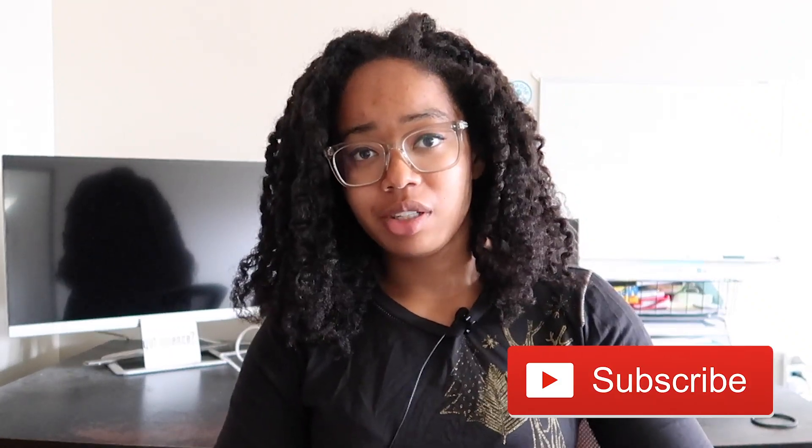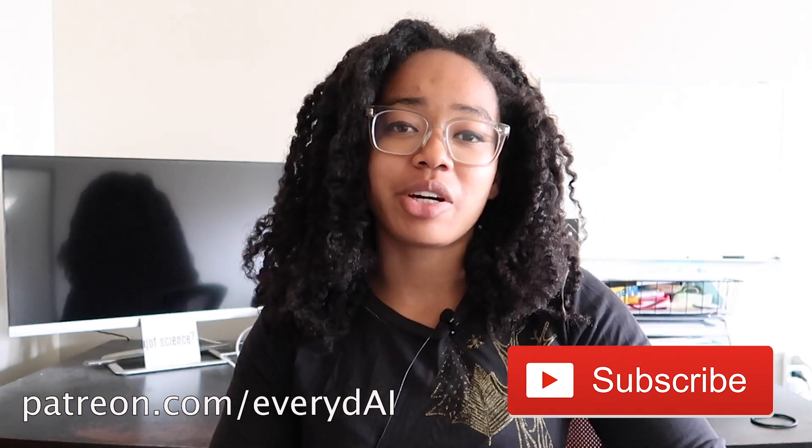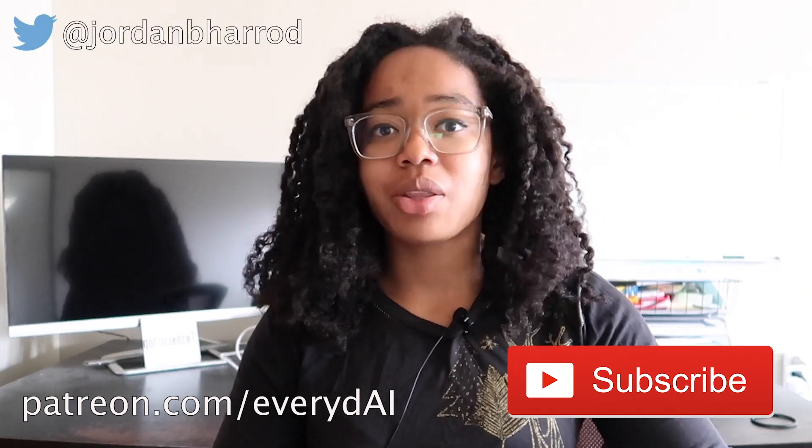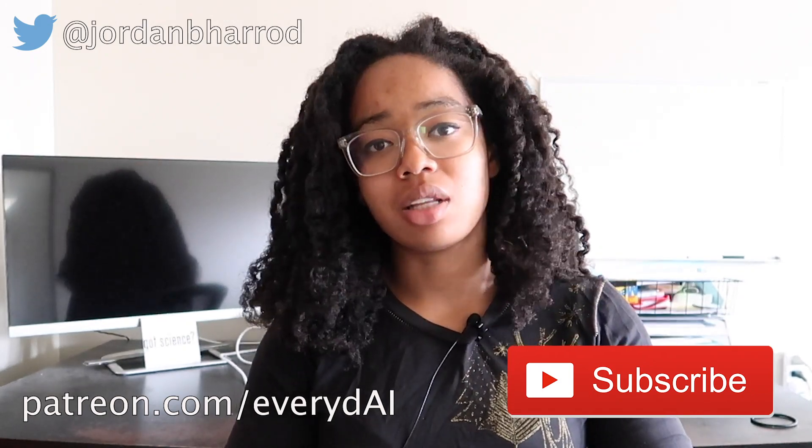If you like this video and want to see more like it, you can let me know by smashing that like button and subscribing to my channel. You can also support me on Patreon — thank you so much to all of my current patrons. You can also find me on Twitter, and I will see you guys in the next one.